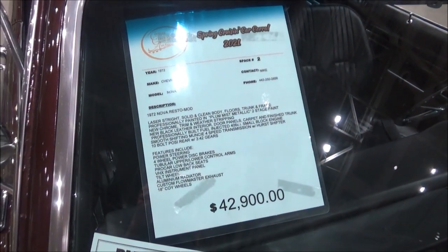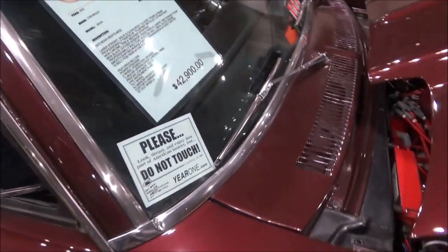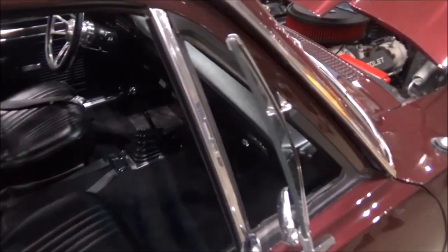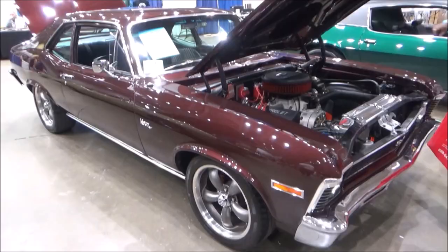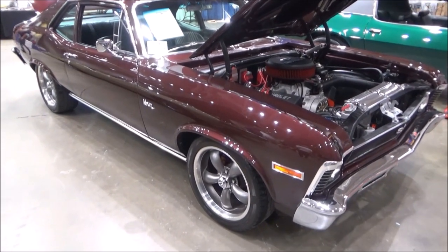Hey there, YouTubers! Here we are at the Ocean City, Maryland Convention Center at the Spring Cruising Car Corral, and we can check out this gorgeous 1972 Chevy Malibu.